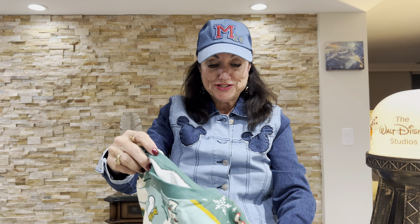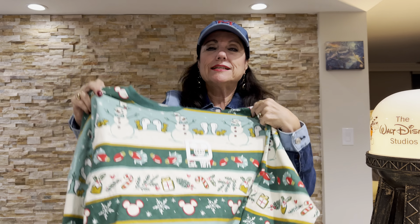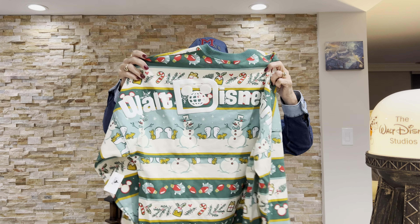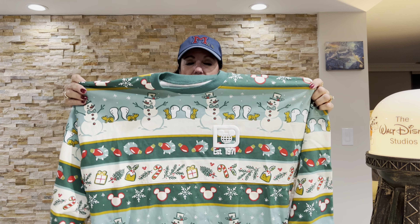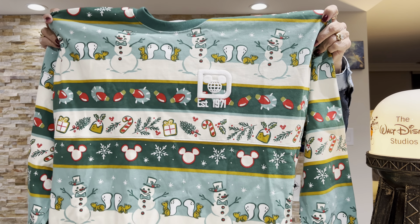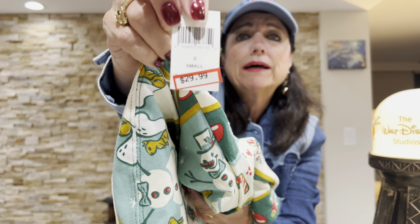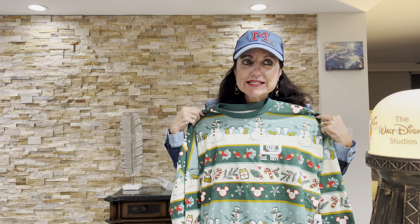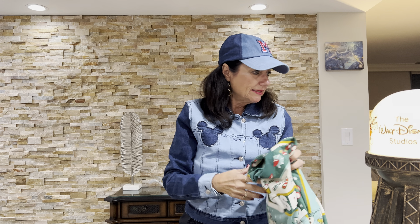I was also looking at this spirit jersey in the Magic Kingdom, Epcot, and World of Disney the whole time we were there — it was really popular. Walt Disney World is on the back. Spirit jerseys are very expensive, and this was marked down to $29.99 at the Character Warehouse. So I'm sorry for all of you that bought it at full retail price, but I'll have it for next year. I don't mind wearing last year's seasonal merchandise the following year — we don't just wear it one year and throw it away.